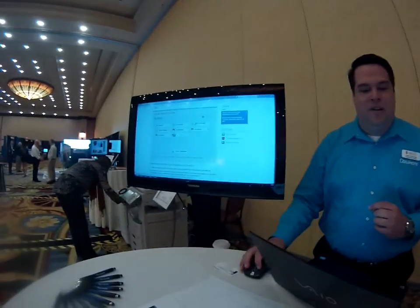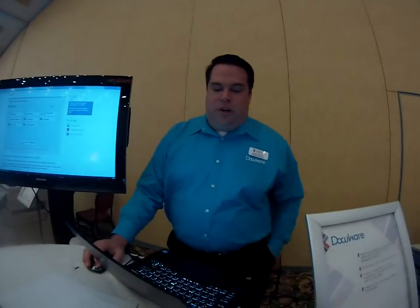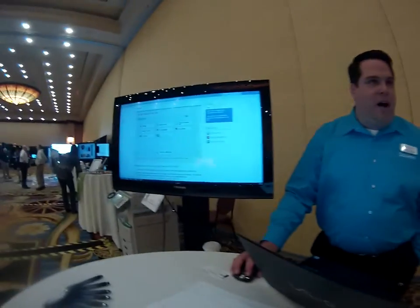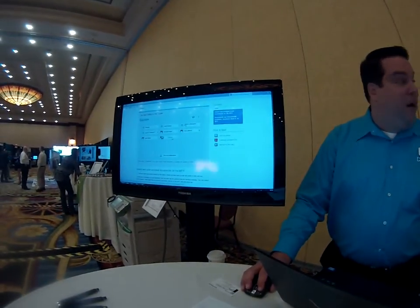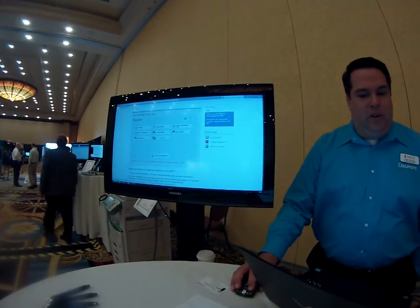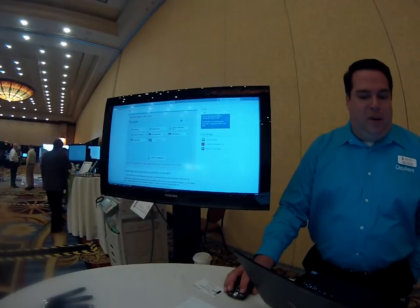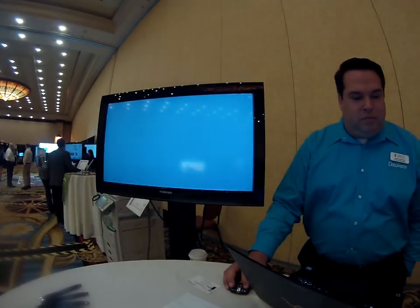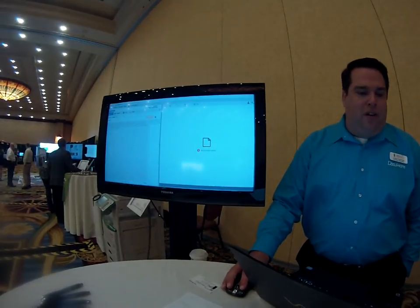Can you just run me through a little bit of the DocuWare solution and give me a couple pointers on what I need to know about it? So, this would be a screen, like an interactive screen, that you would have on the copier itself. You can see you could kick off different workflows, whether it's storing invoices or just scanning to somebody's basket, for example. And then once you get into DocuWare, you can take advantage of those things.